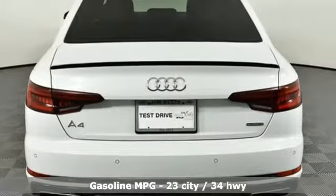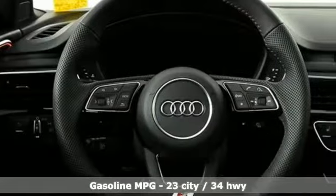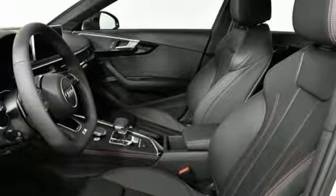Integrated navigation system with voice activation, doors and push-button start proximity key, front heated leather bucket seats, configurable instrument gauges, auto dimming mirrors, dual zone climate control.